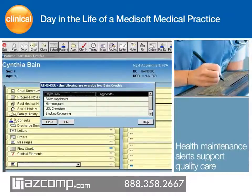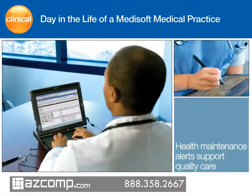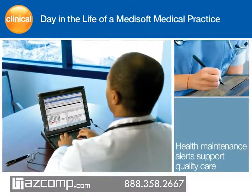Dr. Mallard no longer has to wait for the chart to access Cynthia's information. He simultaneously views it and quickly checks Cynthia's cholesterol. When the nurse is done, he is ready to see the patient.